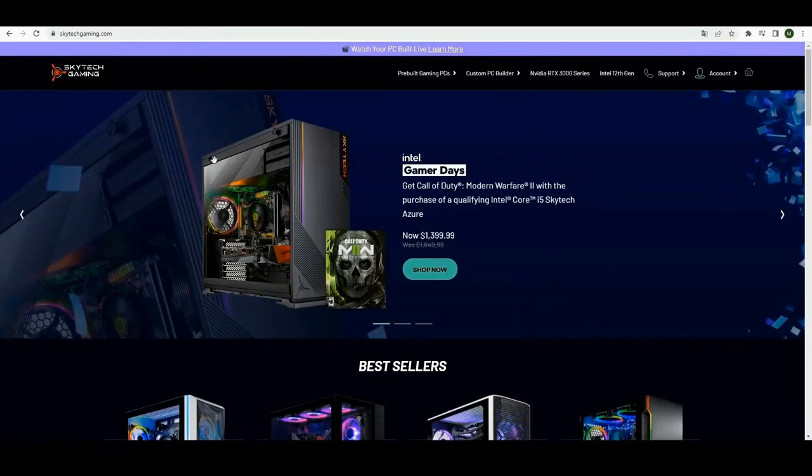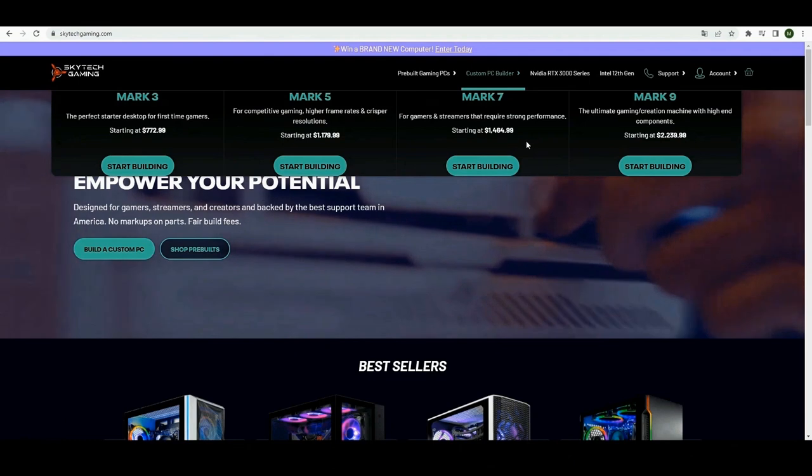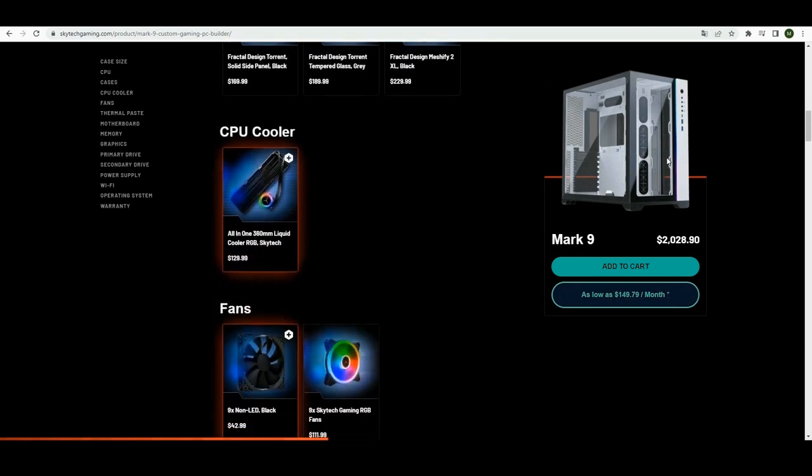Should you want to fully customize your pre-built gaming rig beyond just choosing one they already designed, you can. Just contact their support team and they'll work with you to ensure you receive the dream machine you've always wanted. But keep in mind that this will cost you extra.